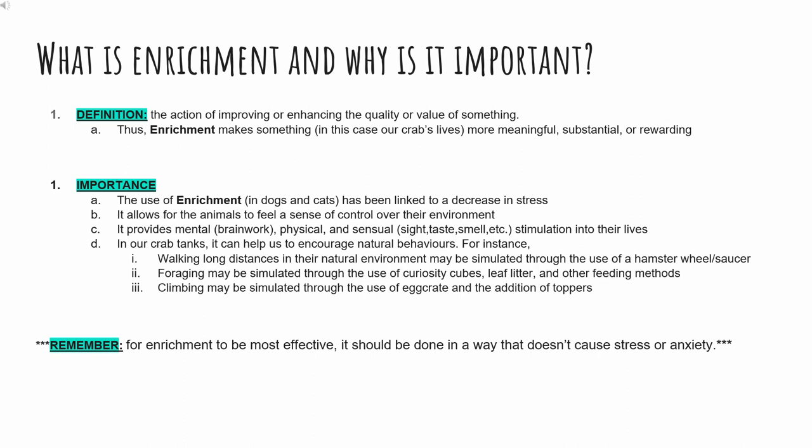So what does enrichment look like in our crab tanks? In our tanks, our main goal is to encourage natural behaviors like walking long distances, foraging for food, and climbing. These can be simulated through using hamster wheels and saucers, fun food dishes and toys, and ample climbing with ropes, ladders, and the likes.